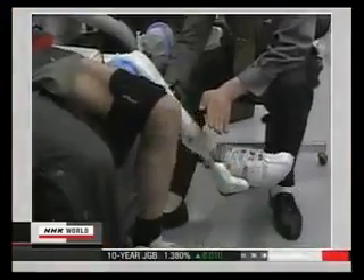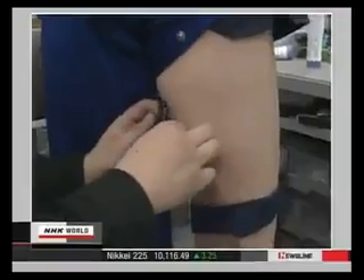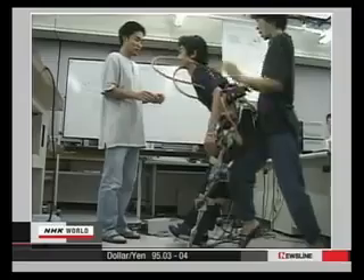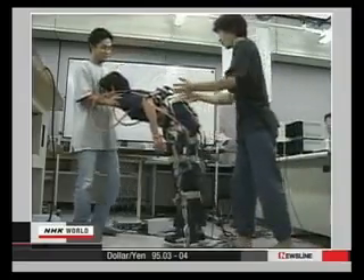HAL was developed by Professor Yoshiyuki Sankai of the University of Tsukuba Graduate School. He is also the CEO of a venture firm called Cyberdyne. Sankai started to develop robot suits 20 years ago. He worked on the human brain's electrical signals, and it took him three years to identify the impulses linking the brain to leg movement.